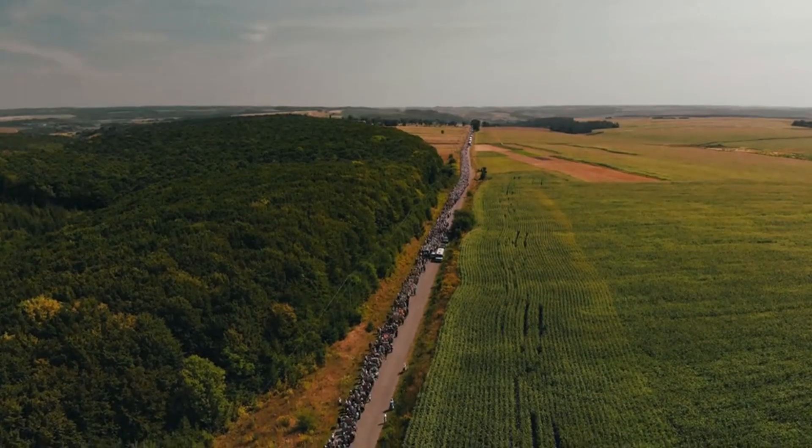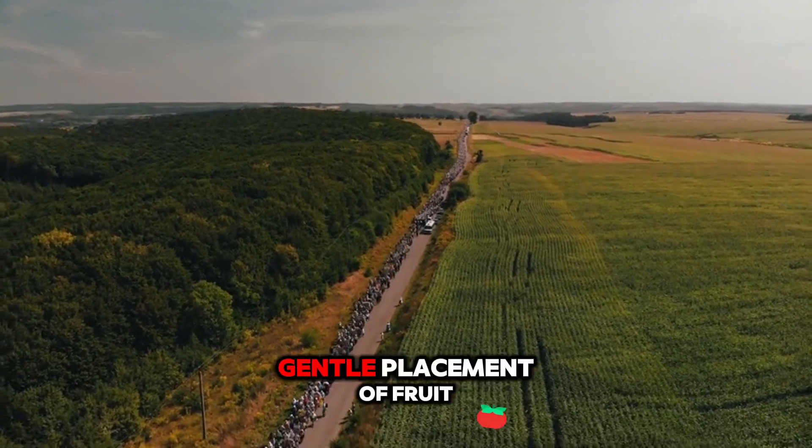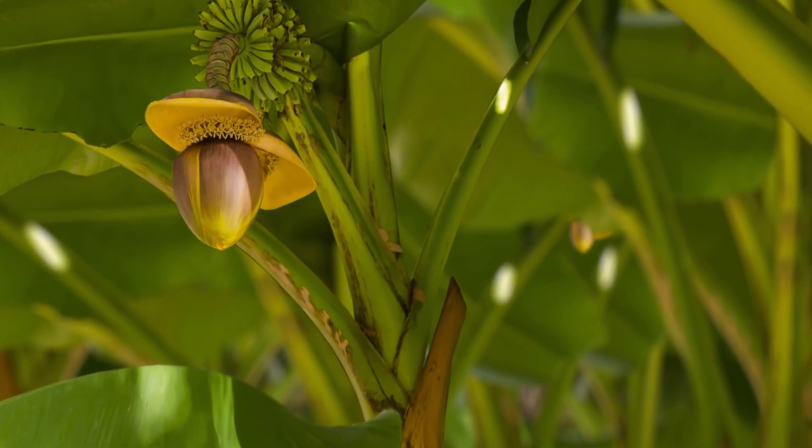Video footage showing this entire controlled descent of the bunch, the coordinated teamwork, and the immediate gentle placement of fruit captures exactly what is at stake. Each step is visually precise.